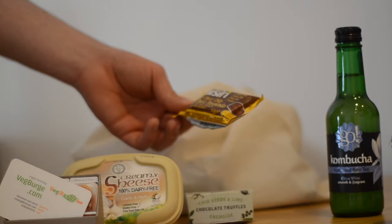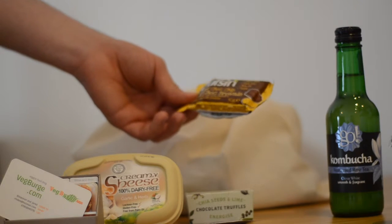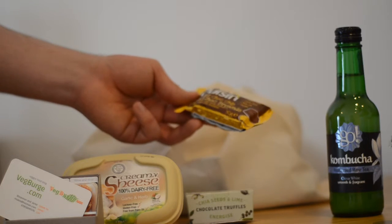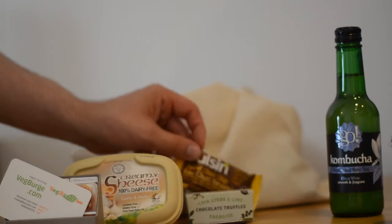We've got Pulsin Peanut Choc Chip Raw Choc Brownie. It's gluten-free, dairy-free, soya-free, no GM, vegan. Looks pretty interesting, actually — looks tasty. Looking forward to trying that one out.